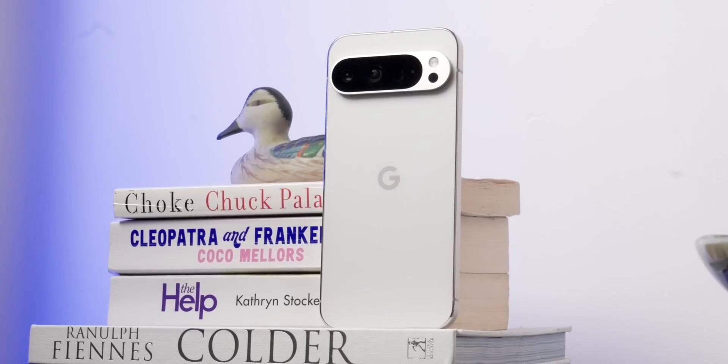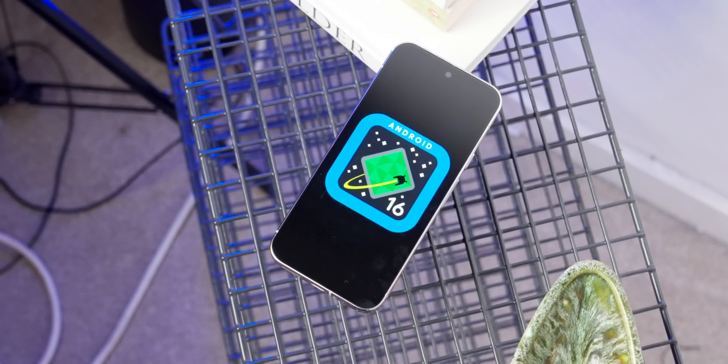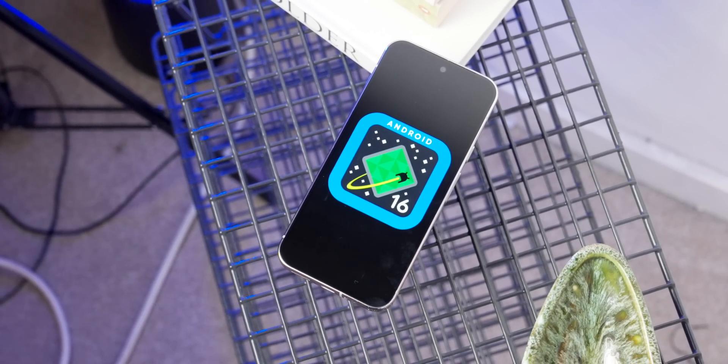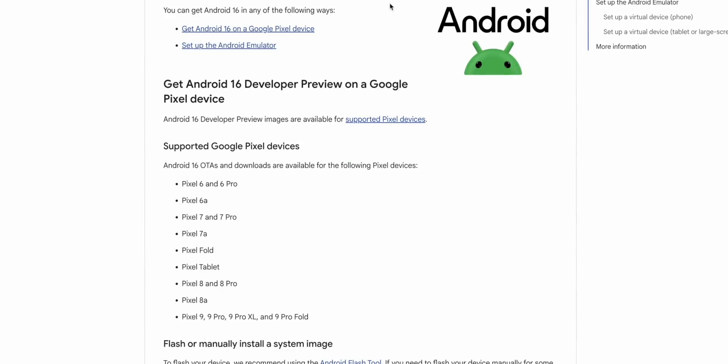Now if you want to download this, it's currently limited to Pixel devices for now. You can download it for all supported Pixels, which is everything from the Pixel 6 all the way up to the latest Pixel 9 series.